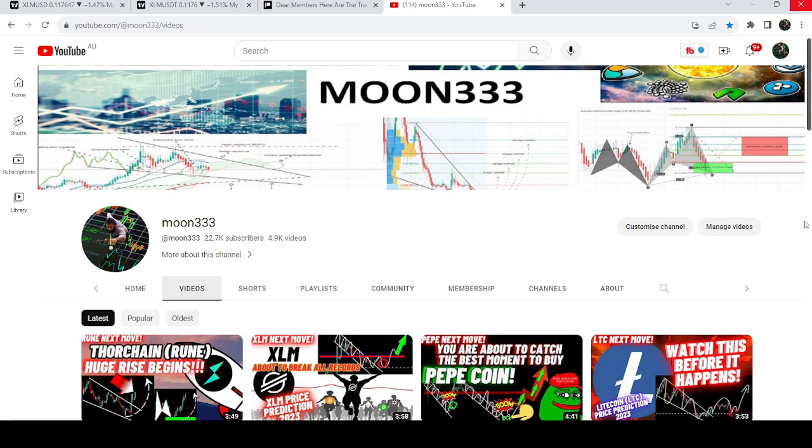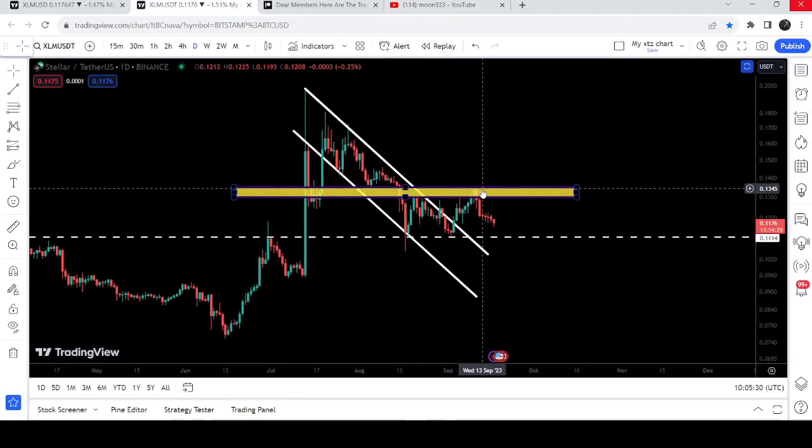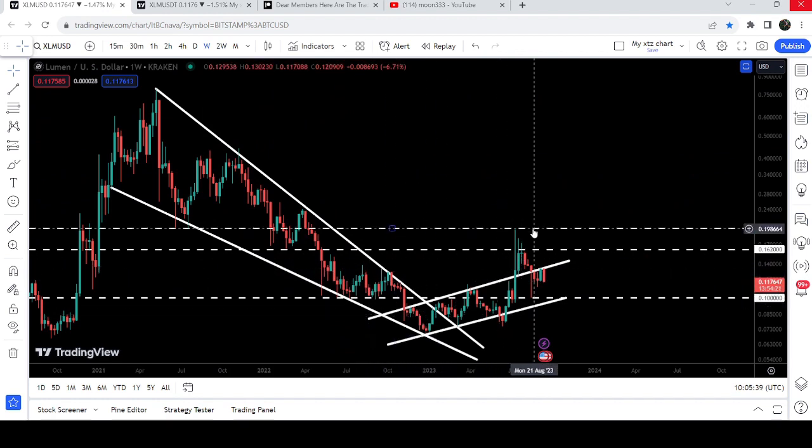Hey friends, this is Atif. Hope you're well, and welcome to the new update on Stellar. In my earlier video I was showing you that on a daily time frame chart Stellar broke out the resistance of the channel and got rejected by this resistance zone. In today's video we will once again take a look at this move, and I would also like to show you this huge breakout from the bigger falling wedge pattern as well.